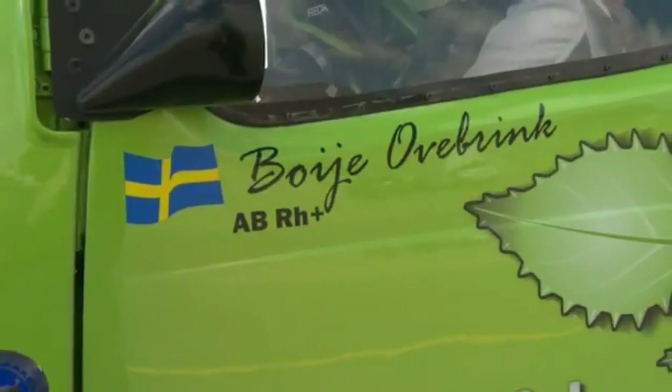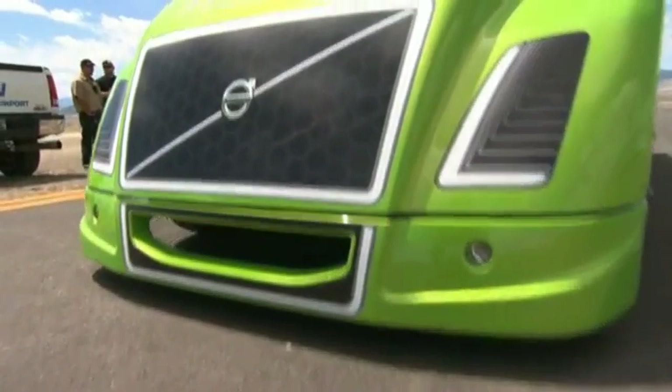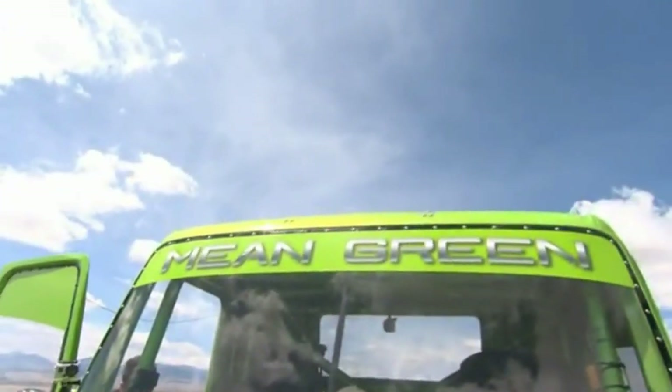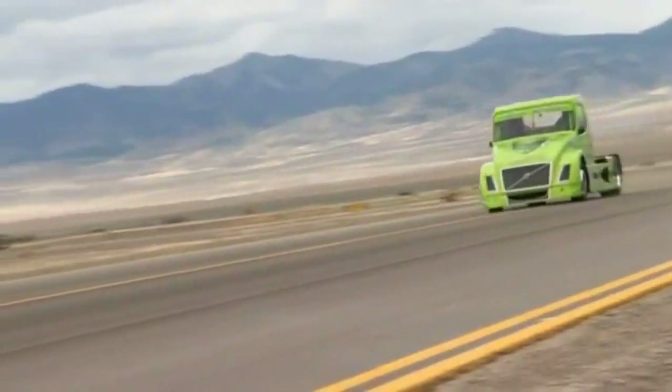What's interesting about the race truck that Boye Overbrink has here is that it's got a lot of mostly production parts in the truck. It's got a D16 engine, heavily modified of course, but with an I-shift transmission. The hybrid has an electric motor between the engine and the transmission that can provide about 200 horsepower.